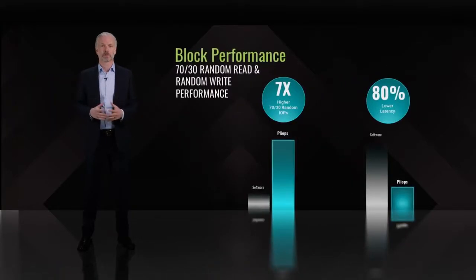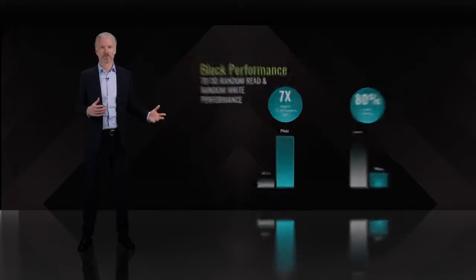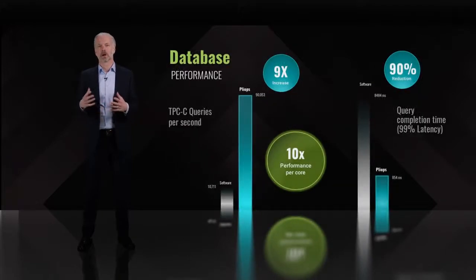And the performance is off the charts. On core block IOs, PlyOps Storage Processor delivers massive performance and handles random writes with ease. With databases like MySQL, MongoDB, and Cassandra, PlyOps delivers major increases in instance density while reducing latency so you can push the system to the max and still deliver a great user experience.